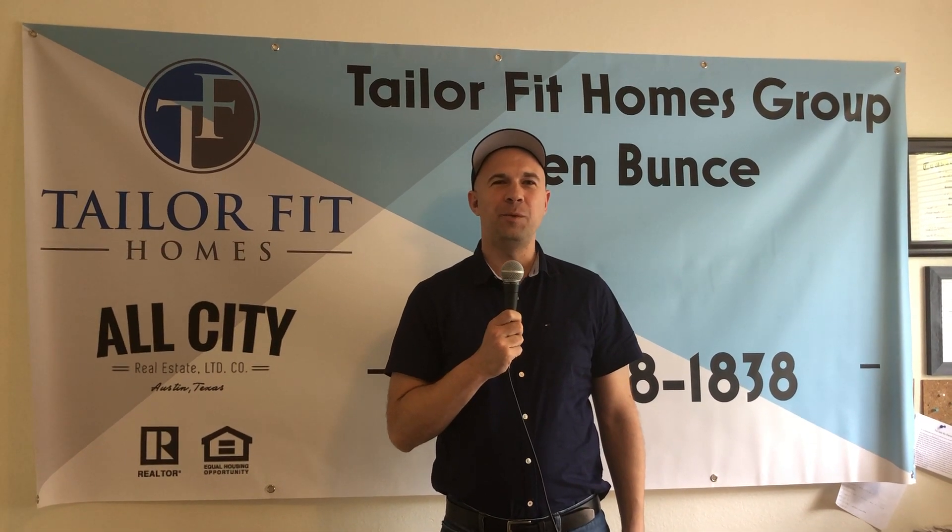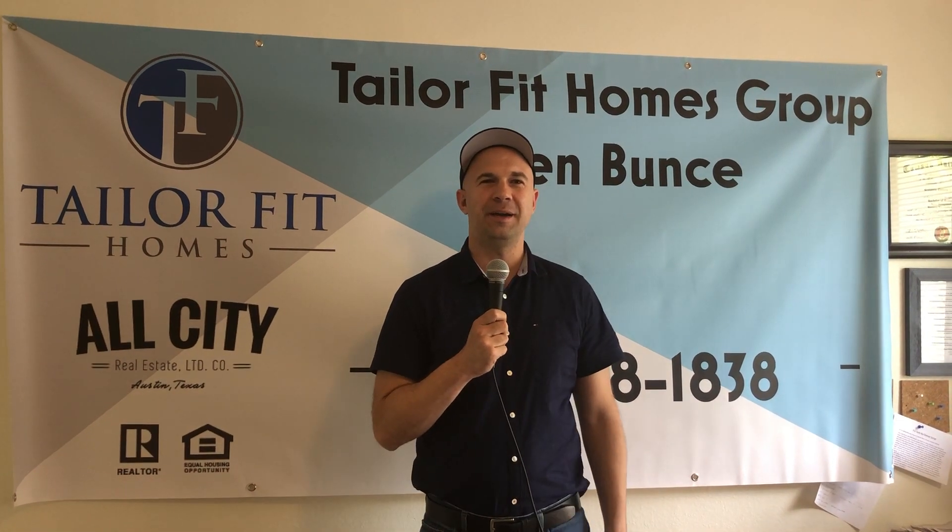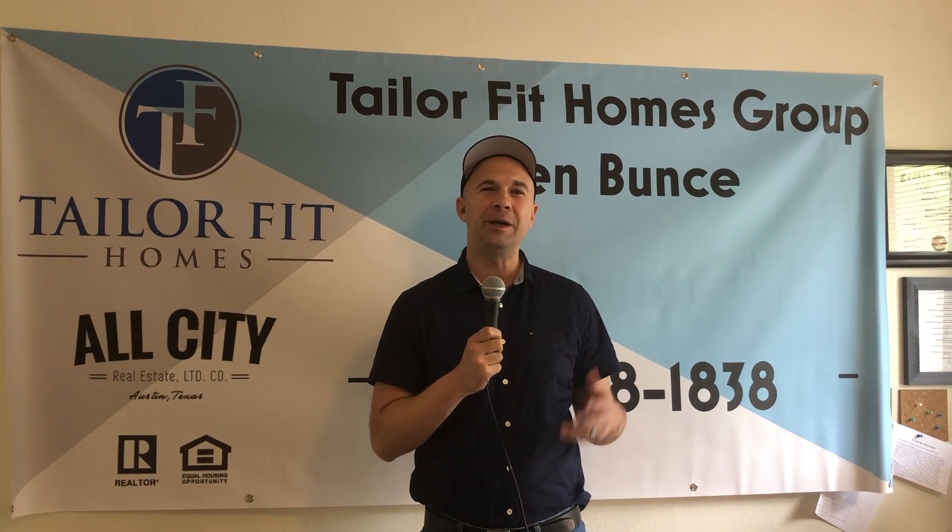Hello, everybody. This is Ben with the Taylor Fit Homes Group. Thanks for joining us today. I'm going to talk about my morning routine.